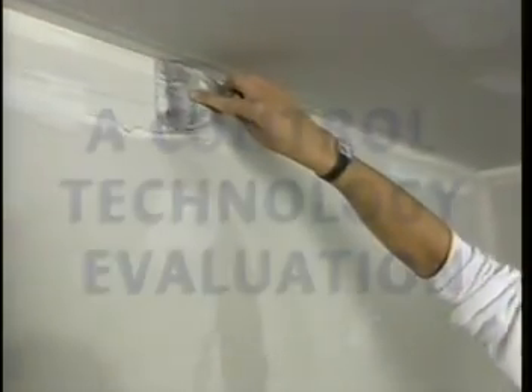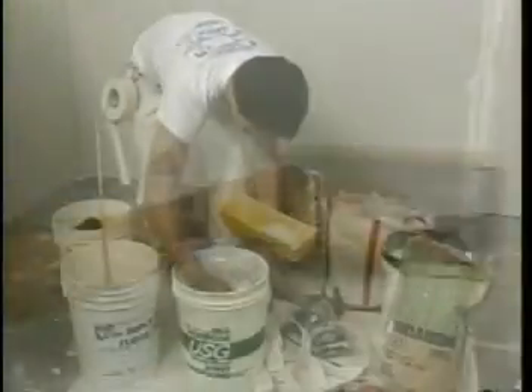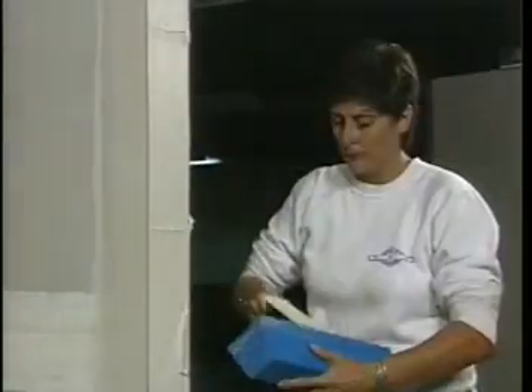Drywall was developed in the late 1940s. It's been the most popular interior wall and ceiling finish since the 1960s. Not much has changed since then in the way drywall finishing is done: mixing, mudding, taping, embedding, pole sanding, and hand sanding. Thousands of drywall finishers do these tasks around the country every day.